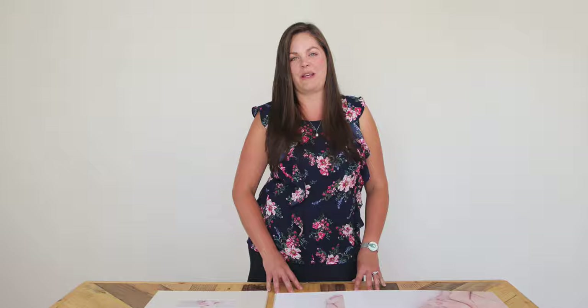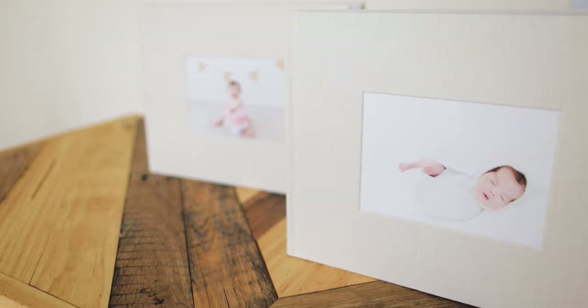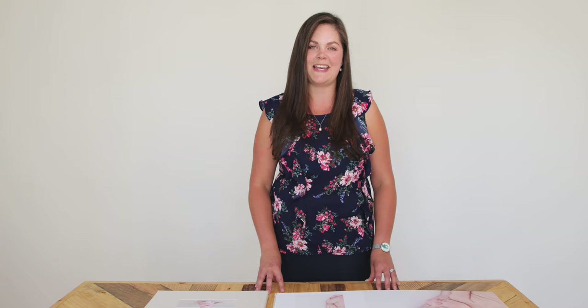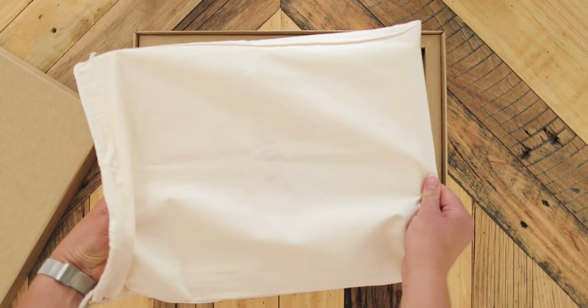These albums are a great way to bring all of your favorite images together in one spot to protect and preserve them. They also come with a 30-year guarantee, which means you can hand this beautiful keepsake down between the generations.